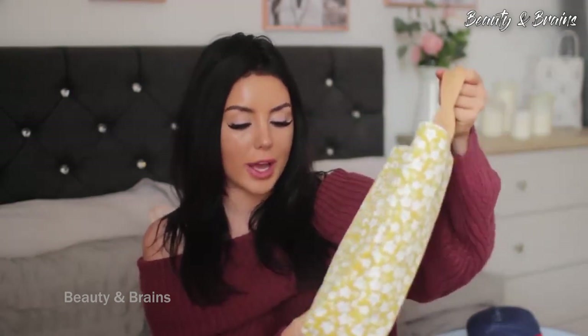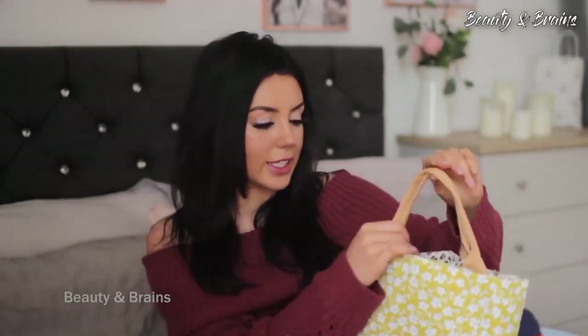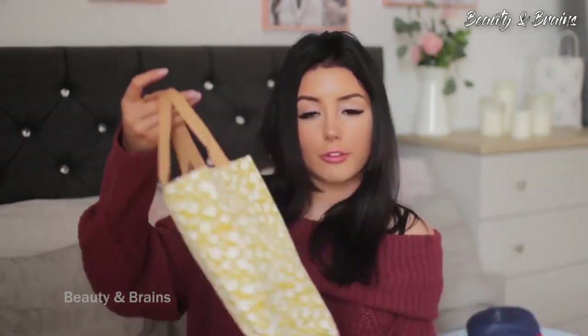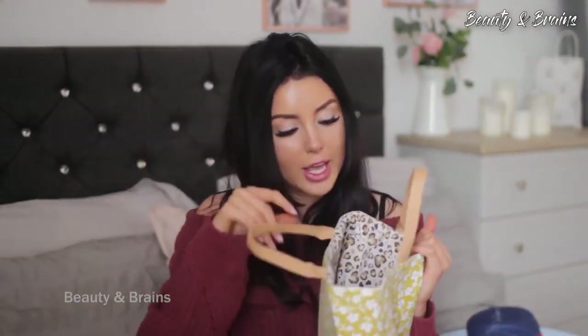I also got this little beach bag. I was expecting it to be bigger but realistically all I need is a towel, sun cream, and sunglasses in here, so it's fine. I really really like it — I think the colors are so pretty, it's just so summery. On the inside it has a cheetah print. It's a perfect little beach bag.